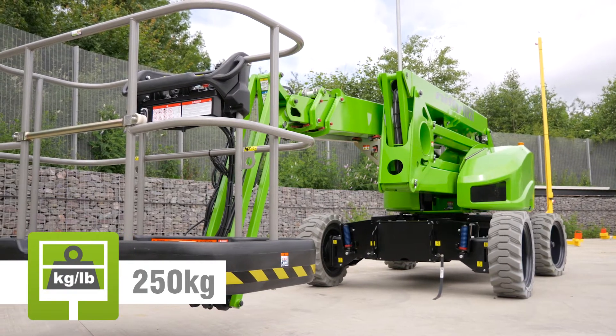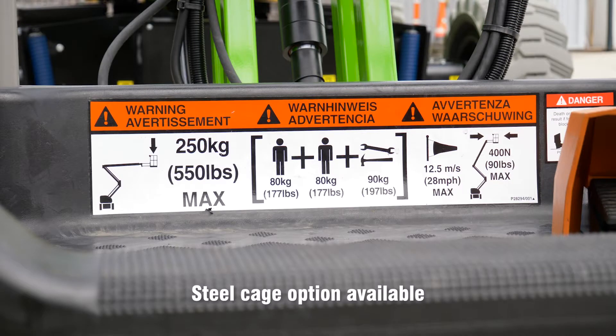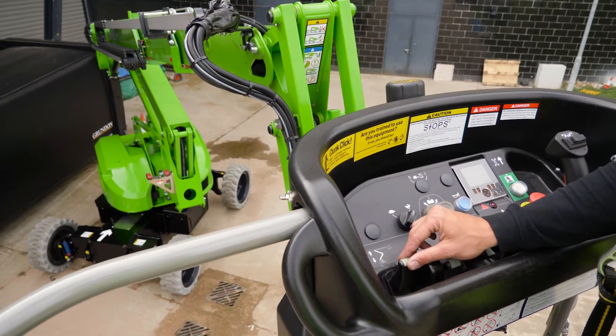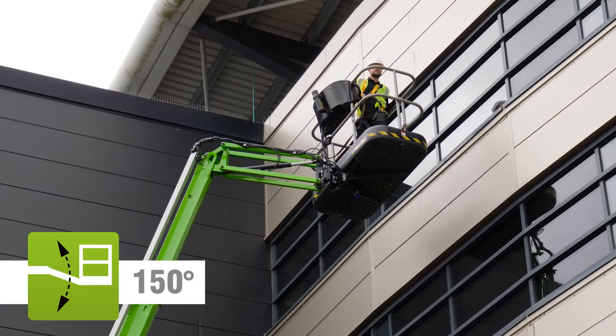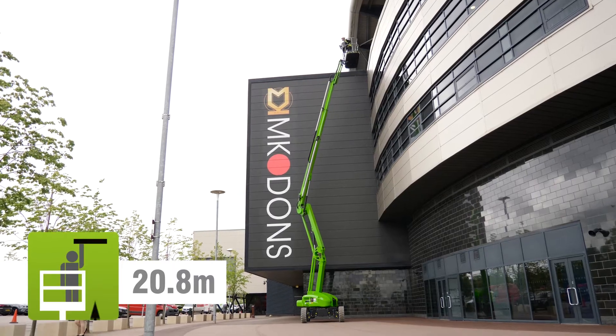The HR21E's impact-resistant, tough cage can accommodate two people and their tools. Fully proportional controls deliver smooth, measured operation, while a telescopic upper boom, cage rotation and fly boom allow for precise positioning anywhere in its vast, unrestricted working envelope.